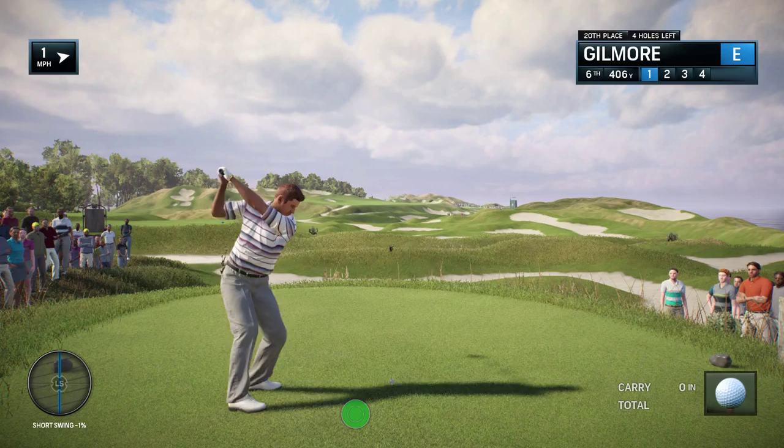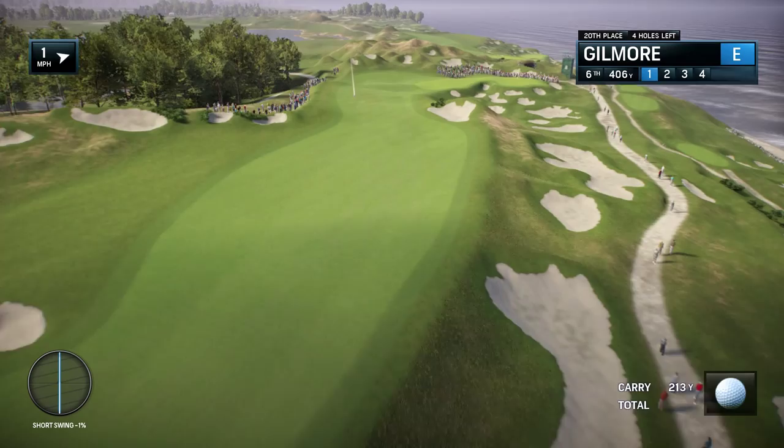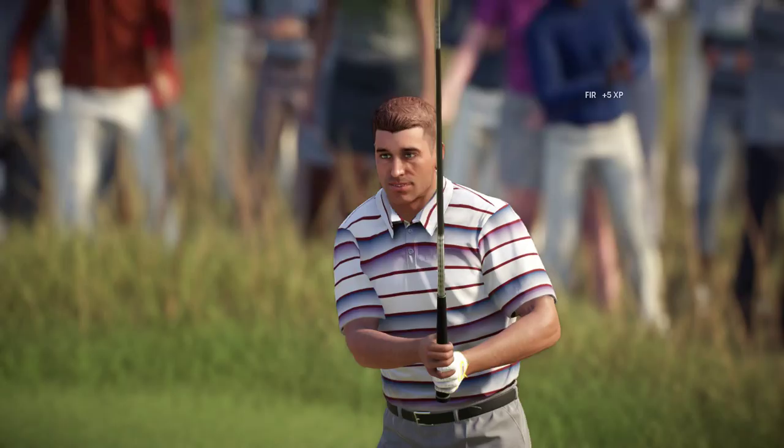Bunkers. I've lost count of the number of bunkers at Whistling Straits, but already it's been the host of several PGA Championships, so it's a test for the great players of the world. But really, you've got to tip your cap to the designer. He'll tell you that building Whistling Straits was a once-in-a-lifetime thing.